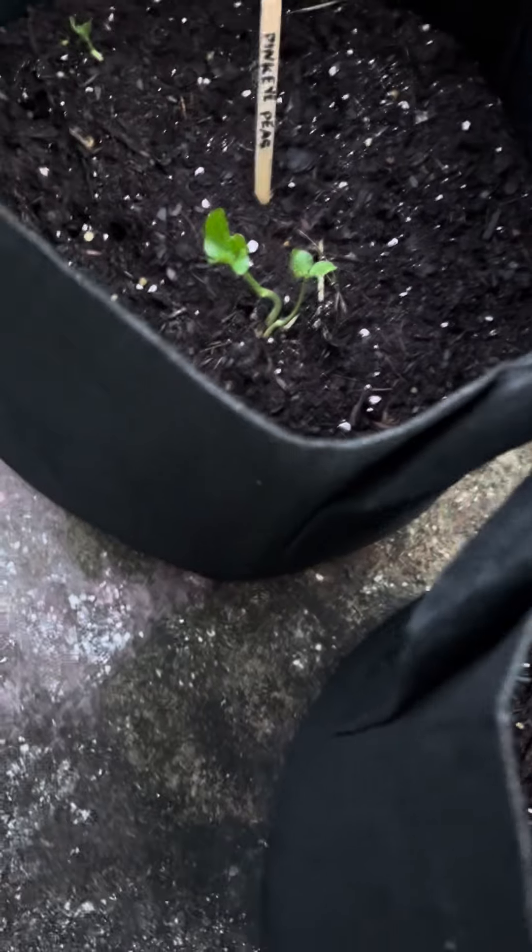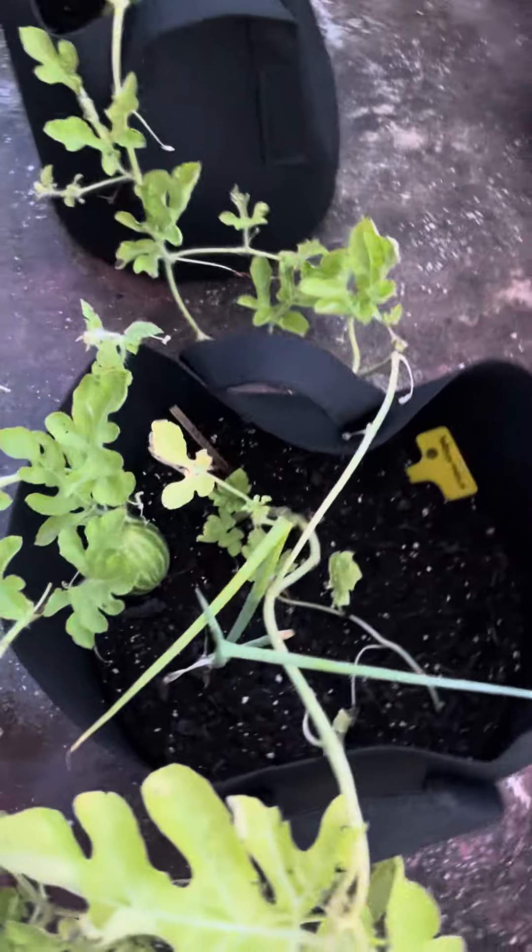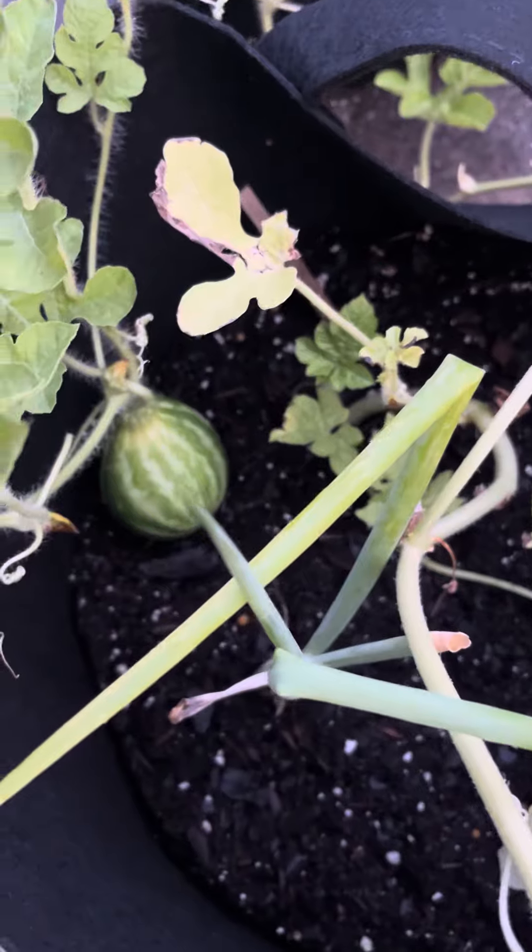I think this is the Candy Roasters squash. That's my pink eyed peas. Here's our watermelon — that's the swan.